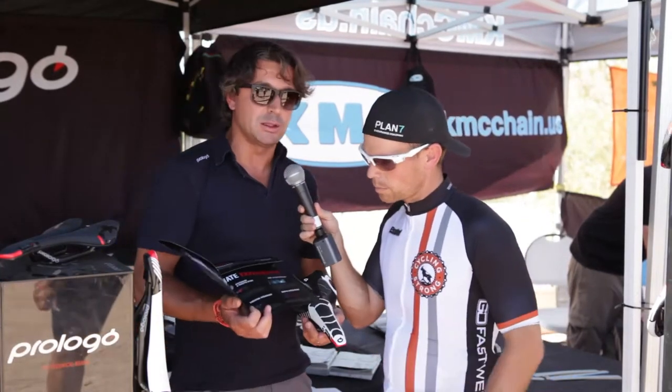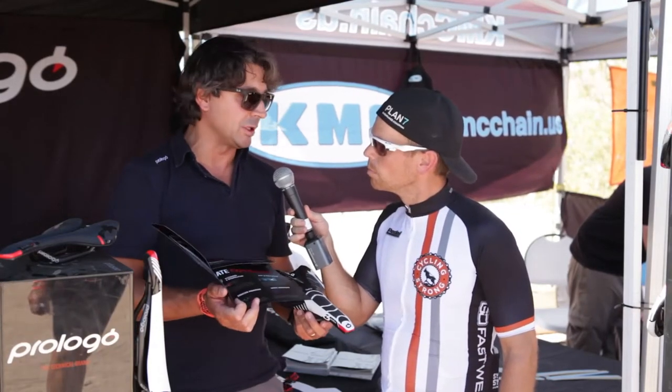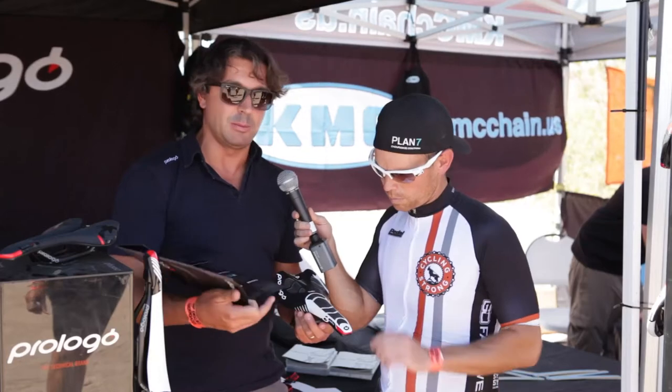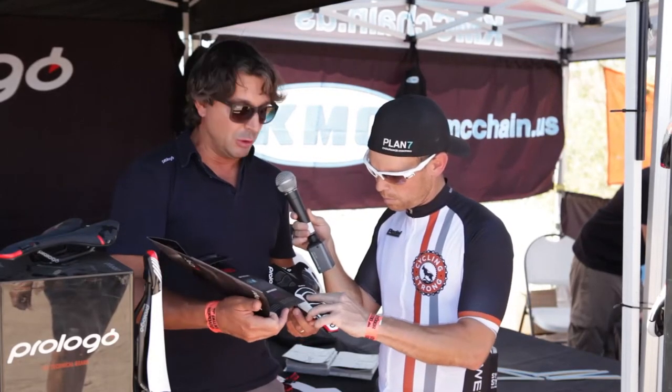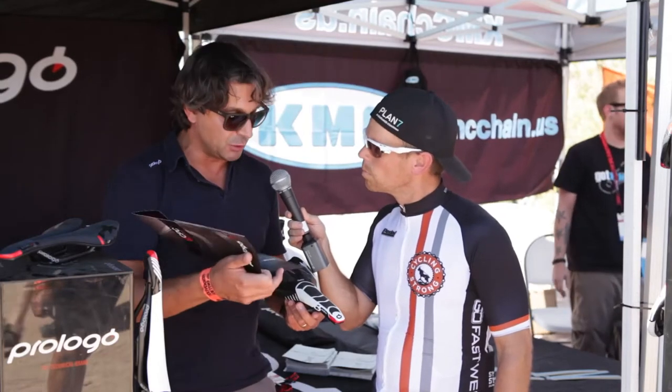The main reason why you should ride the CPC saddles is that this technology is absolutely the ultimate technology. With this material, you're going to be able to stay in position so you don't slide around the saddle, you don't lose any power while you're pedaling, because it's keeping you in the right spot where you need to be.